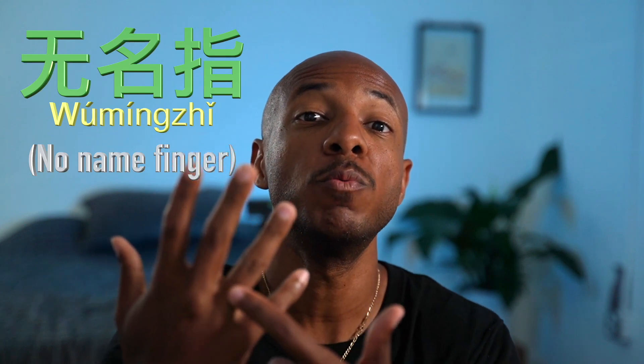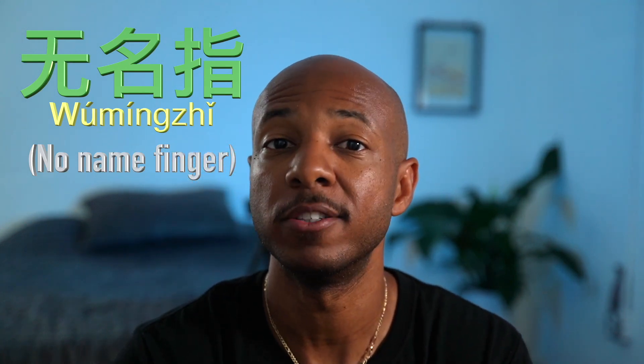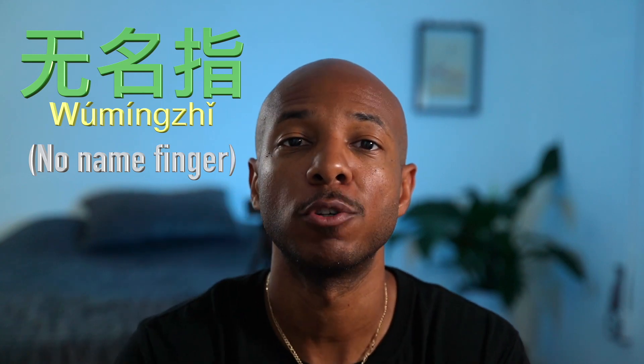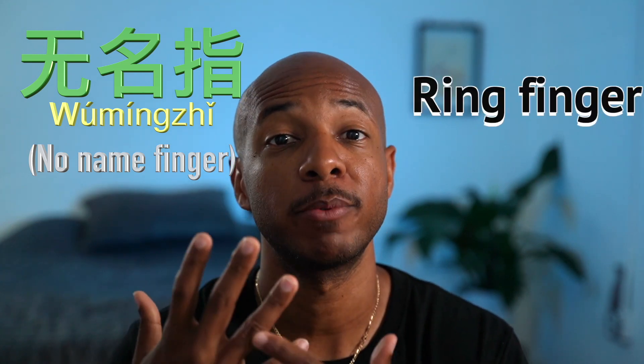This is your 无名指. 无 means no, 名 is name, and 指 is finger. So 无名指 — no-name finger — is your ring finger.